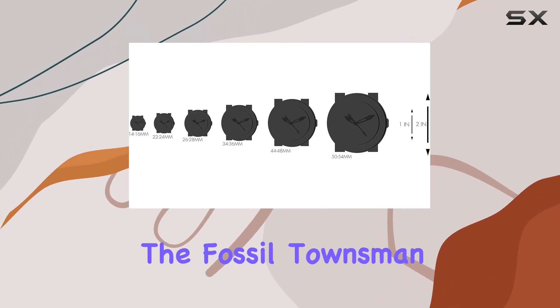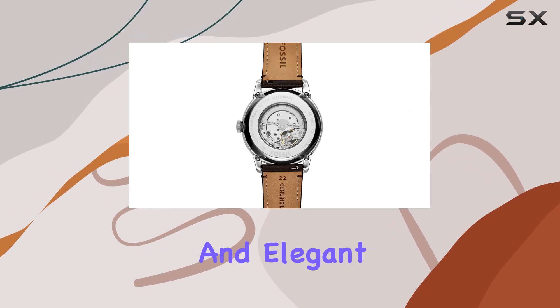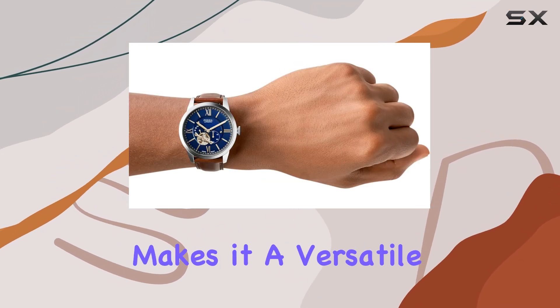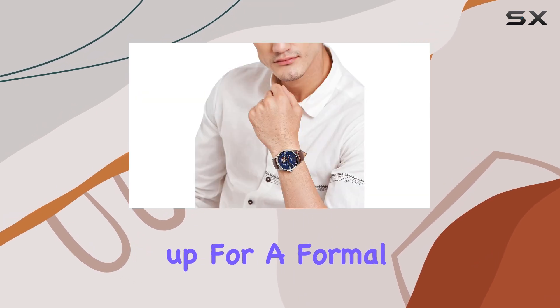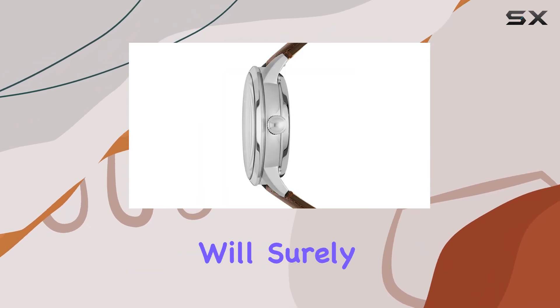Overall, the Fossil Townsman Automatic is a fantastic choice for those seeking a classic and elegant timepiece. Its combination of vintage design and modern innovation makes it a versatile and stylish accessory. Whether you're dressing up for a formal event or adding a touch of class to your everyday look, this watch will surely impress.